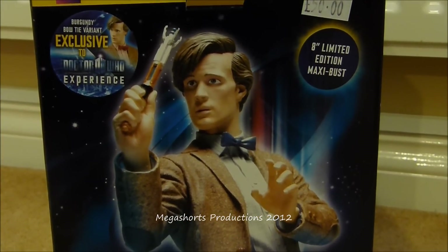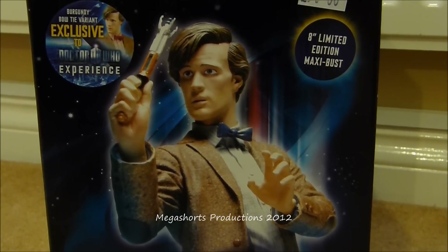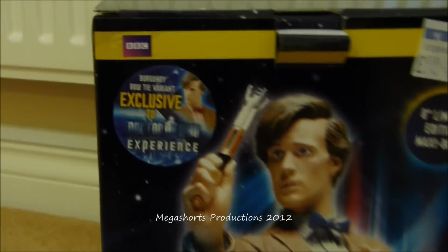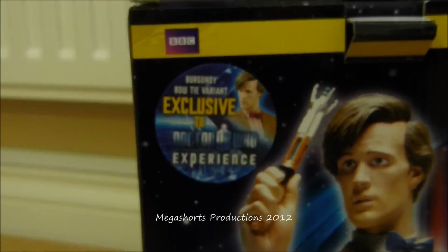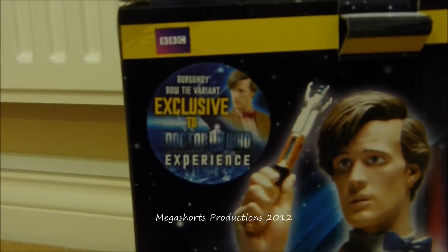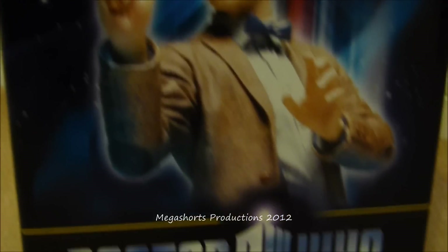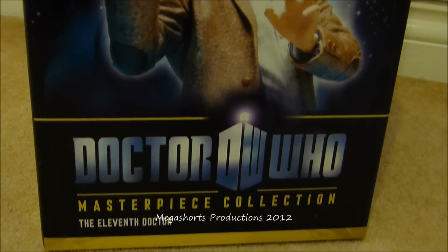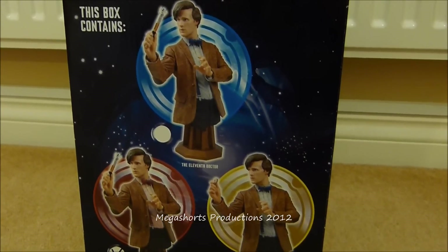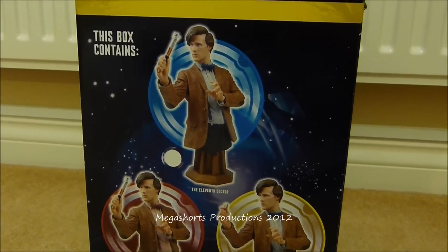If we take a look at the front we can see a picture of the 11th Doctor bust — the normal version which features a blue bow tie and blue shirt. On the top left corner we can see a sticker telling you that this is the burgundy bow tie variant which is exclusive to the Doctor Who Experience. We've also got the BBC logo and at the bottom the Doctor Who logo and the name of the character. On one of the sides we can see pictures of all the different versions you can get of the 11th Doctor bust.